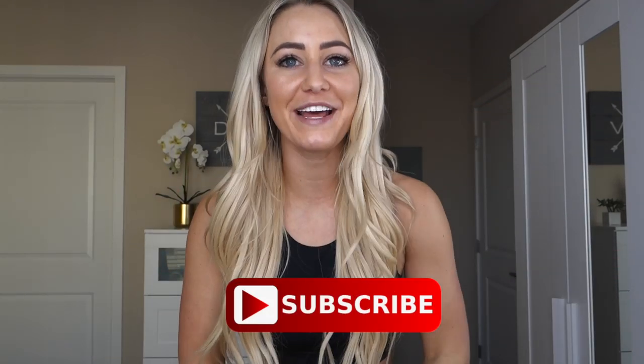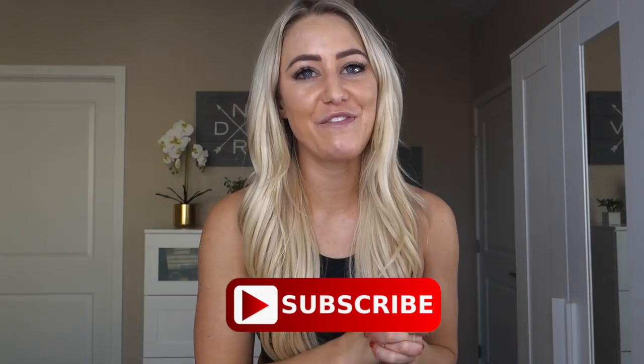Those are my favorite sports bras of 2019. I hope you liked this video — if you did, please give it a thumbs up and subscribe to my channel if you haven't already. I have more favorites of 2019 videos coming, so stay tuned. Everything I talked about is linked in the description box down below. That's it for today — catch you next time, bye!